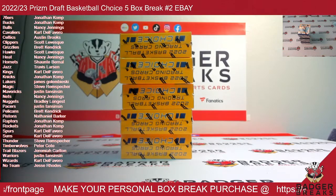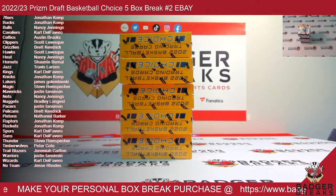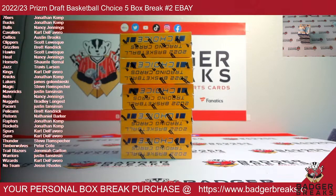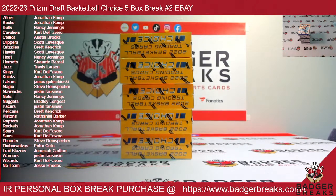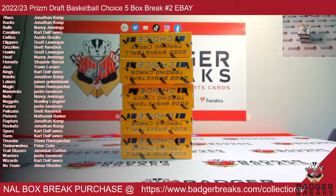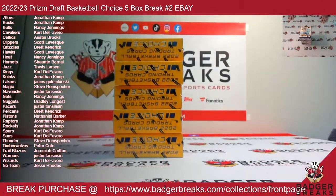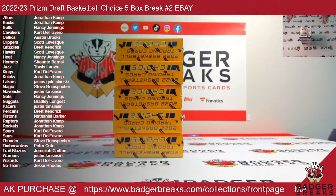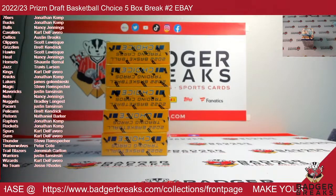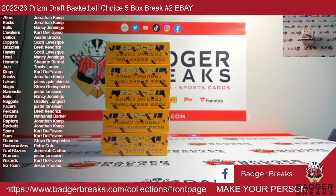We're live for our five-box 2022-23 Prism Draft Basketball Choice. This is number two on eBay, technically number three from this case — we had number one listed twice, so two separate breaks were listed as number one. This will be number three, or number two listed, but it's the third break of its kind out of this case, which I believe is about half the case. I'm not sure if any other boxes have come out of that case. These are loose boxes.